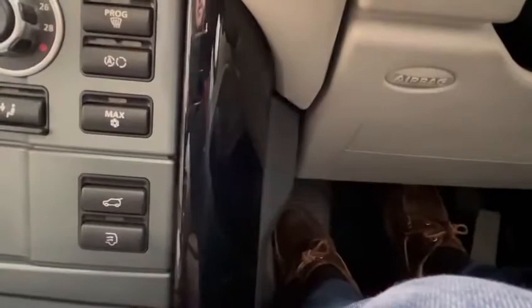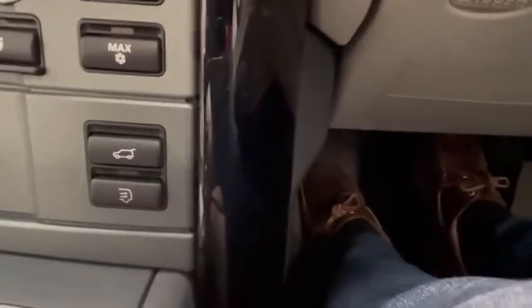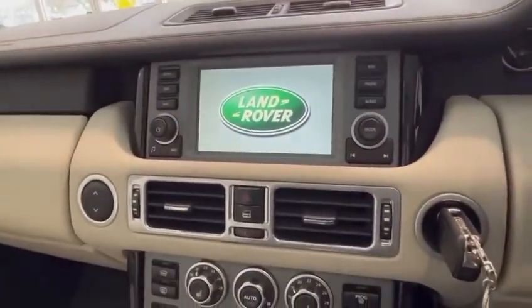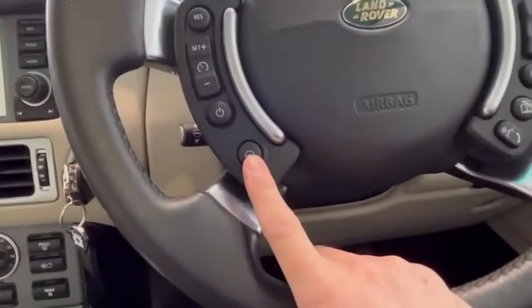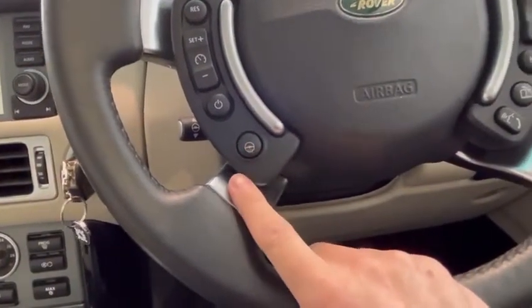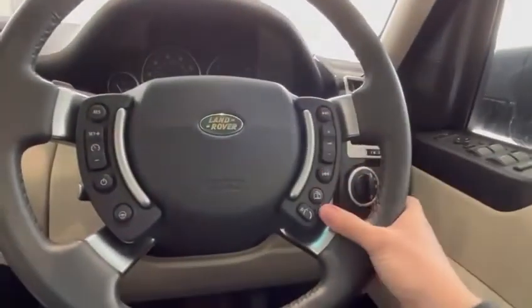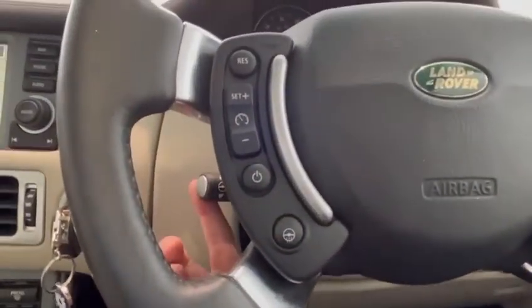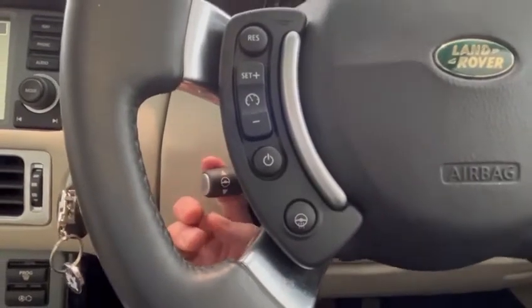I'll just put my foot on the brake and turn it on. You've got a heated steering wheel here, obviously with controls for your stereo, and cruise control as well. This control here puts the steering wheel in and out and up and down.